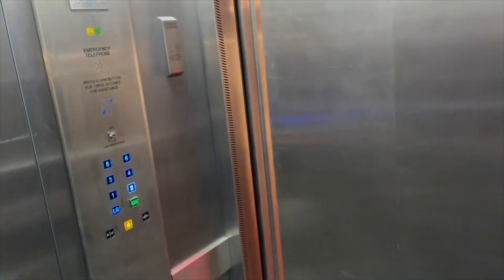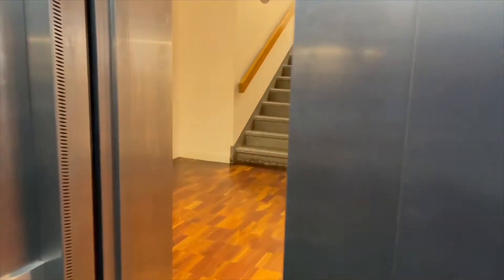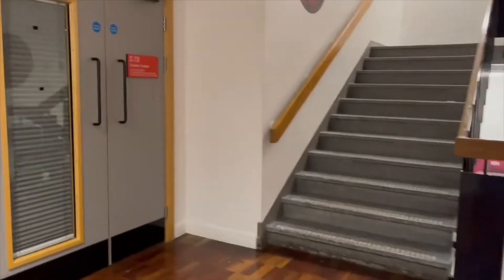If you have any questions about the accessibility of the theatre or the Richmond Building, we have attached a link to the space's accessibility guide.